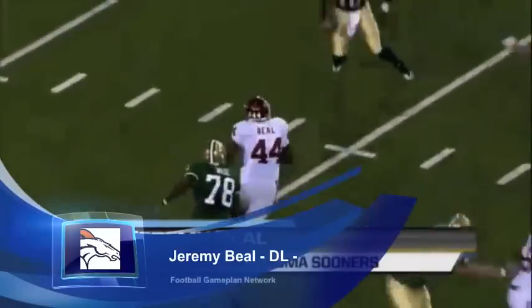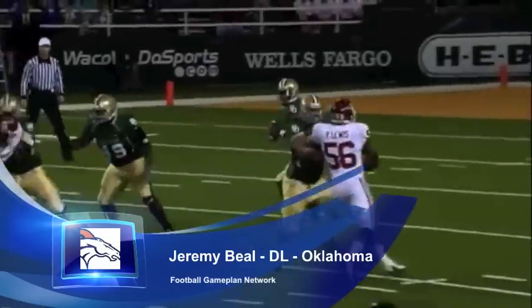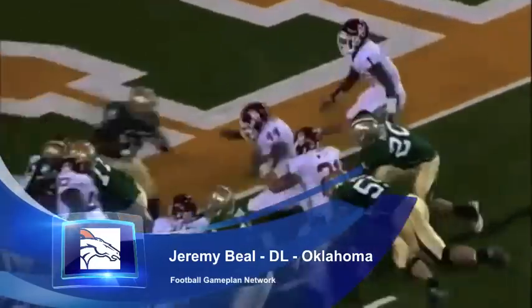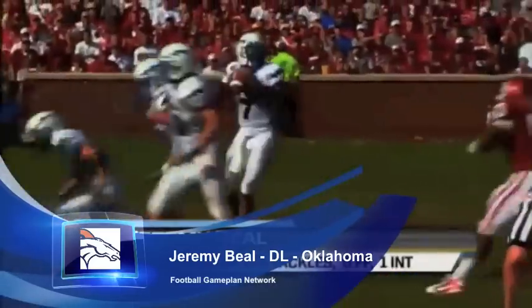Jeremy Bill I think will be a steal. He was very productive at Oklahoma, with over 200 tackles for the Sooners. He didn't get drafted because he didn't test well in the offseason, and all his problems happened after the season took place. But put the tape on — Jeremy Bill is a solid player who should help their defense in some capacity.